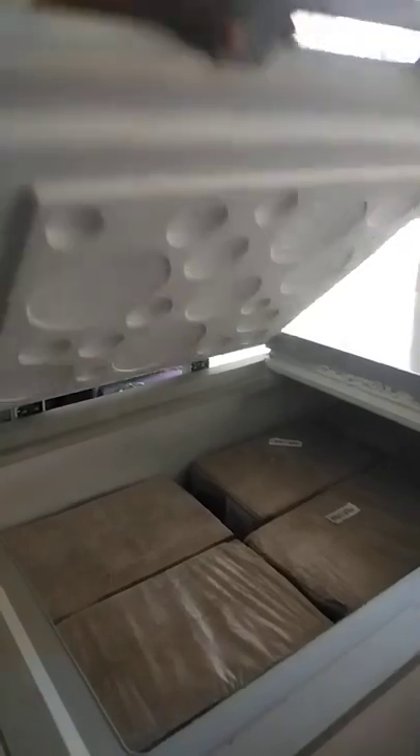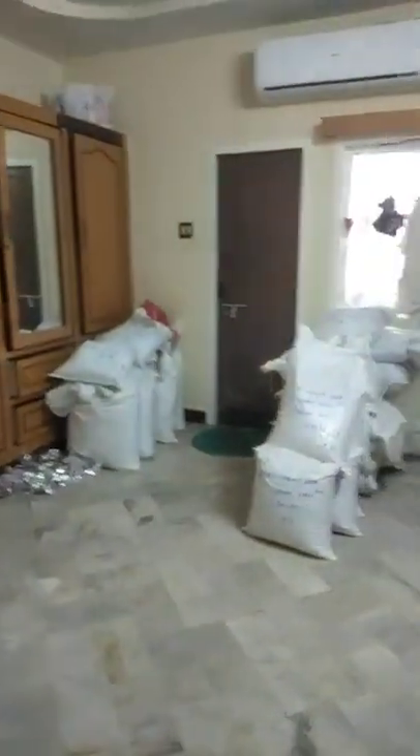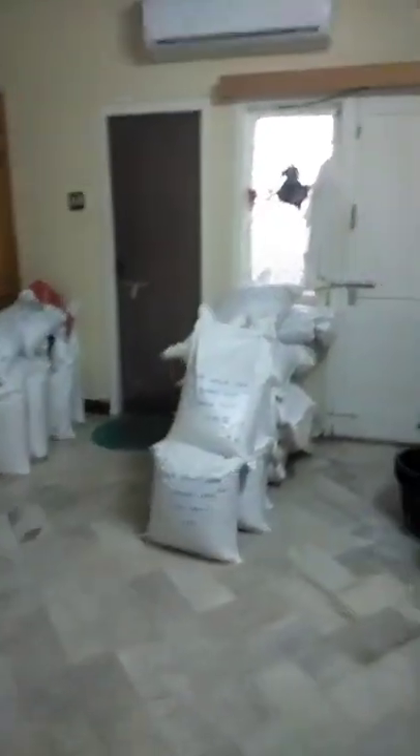These are deep freezers. We are keeping Atimia here only. Inside these are boxes; some boxes are outside, and some boxes we are keeping inside here only.